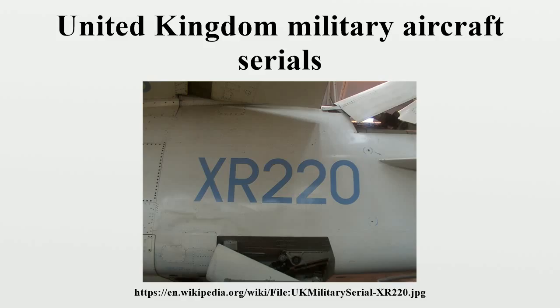By 1940 the serial ZZ-9978 had been allocated to a Bristol Blenheim and it was decided to restart the sequence with a two-letter prefix, starting at AA-100. This sequence is still in use today.